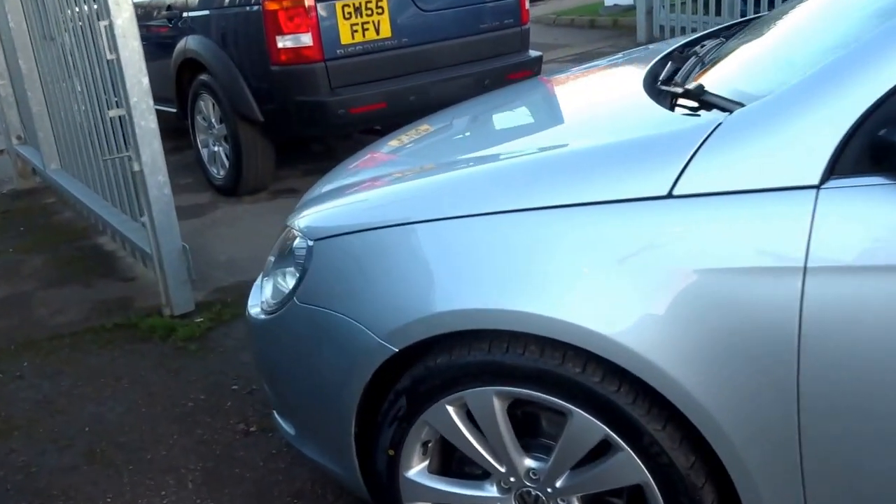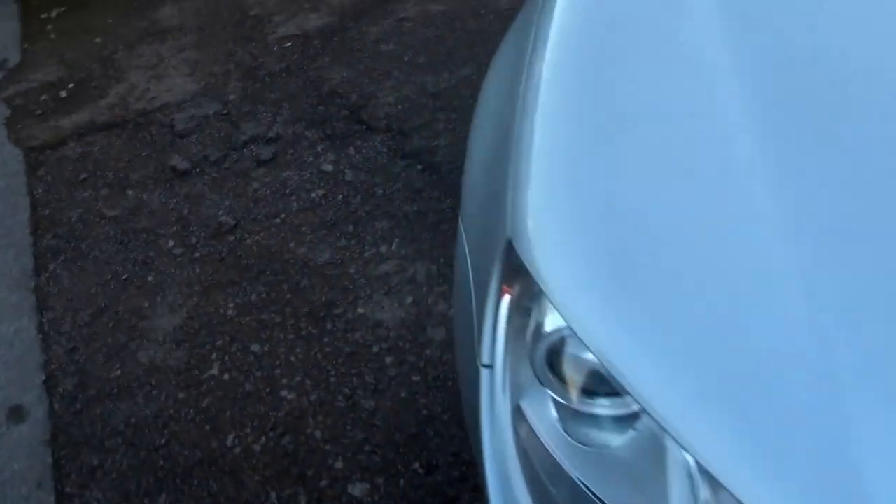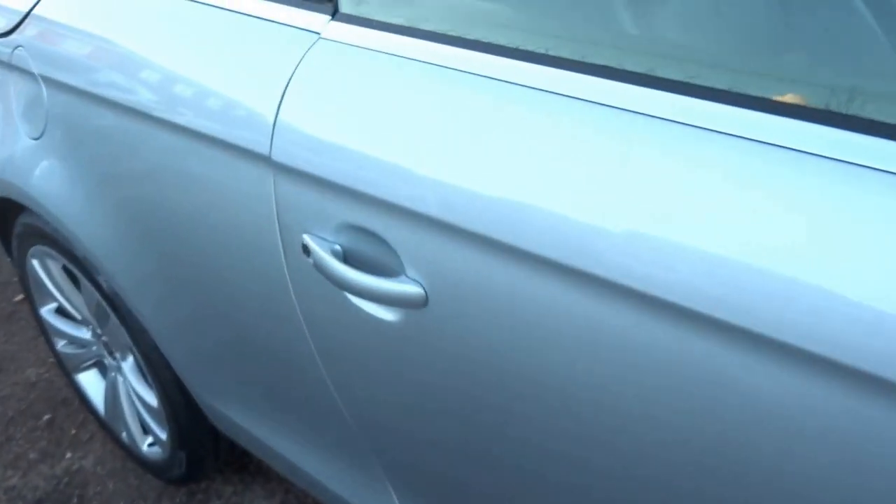Just walk you around the outside. We do very well with these cars — they seem to sell as soon as they come in. So if you do like the look of it, do not hesitate to give us a call and book yourself an appointment.